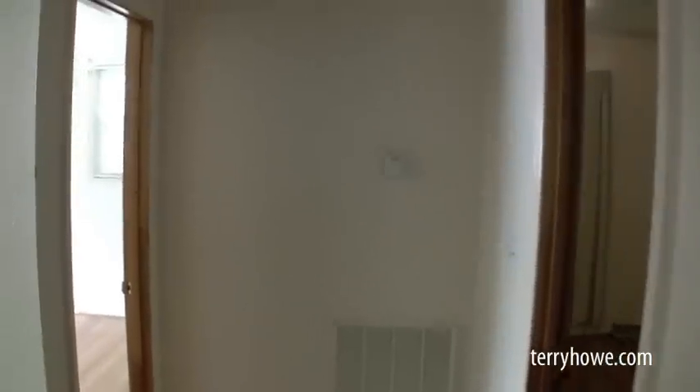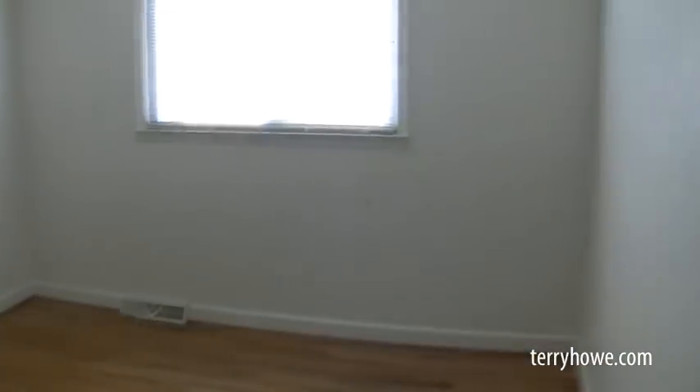We'll continue on down the hall. Turning left — if you're facing the house, this bedroom is on the front end. This house is in move-in condition. You can change the colors if you like, but it's all painted up. It's a nice double closet with hardwood floors that appear to be in pretty good shape. Somebody's going to like this house — brick house, street-to-street lot. It's pretty nice.